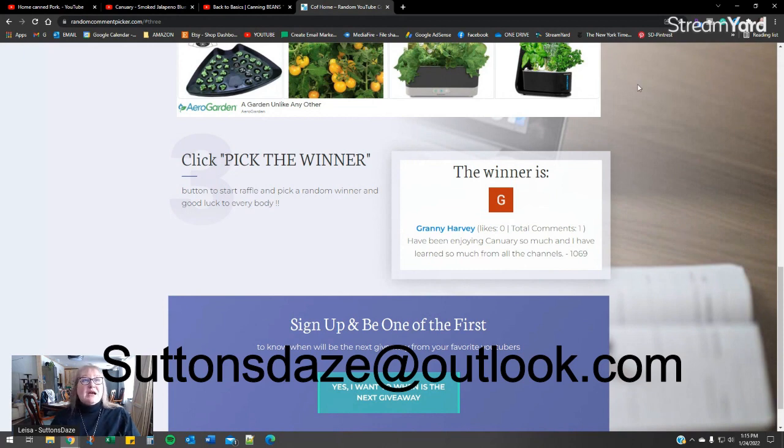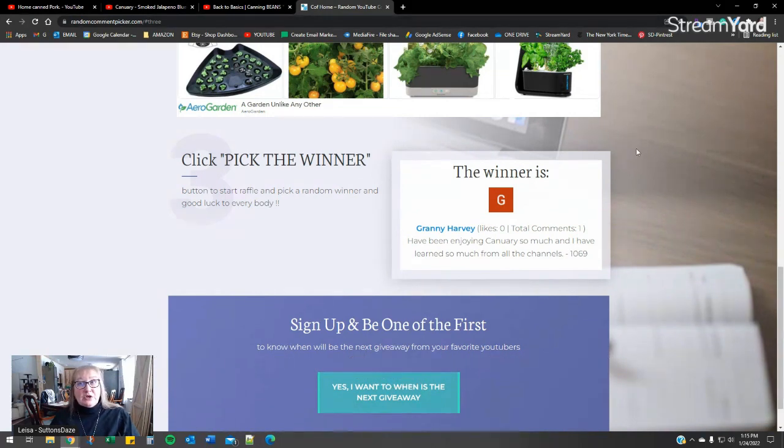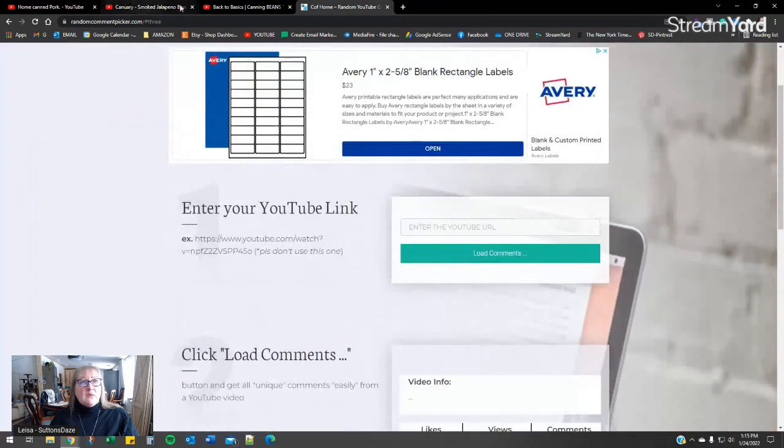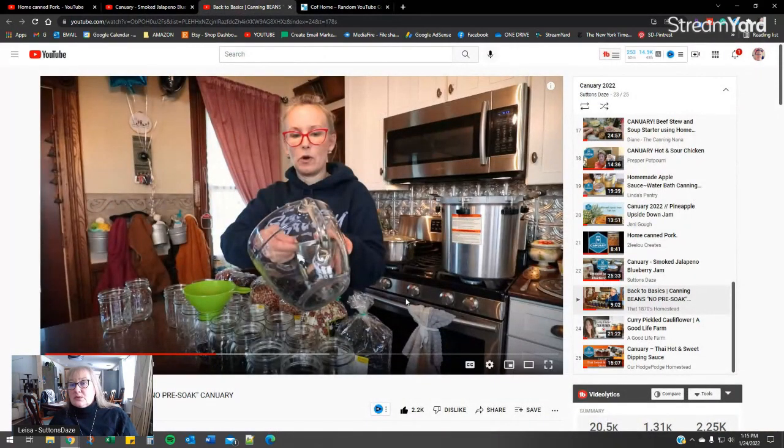I'm checking my spam folder regularly, guys, seriously I am. I haven't heard from a few of you yet — I've heard from one person from all the drawings that I've done. We're not redrawing, so it's use it or lose it, guys. Be sure you email me ASAP and I will forward that on to Four Jars Canning Lids. These lids are really just so awesome — I'm so happy with them. I've still got the jam sitting out on my counter and they're holding up beautifully.